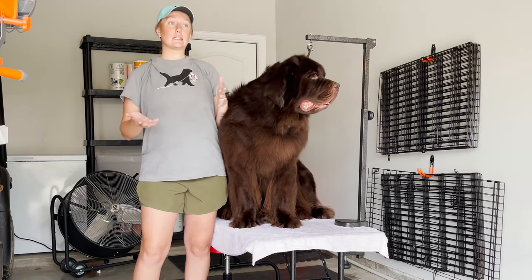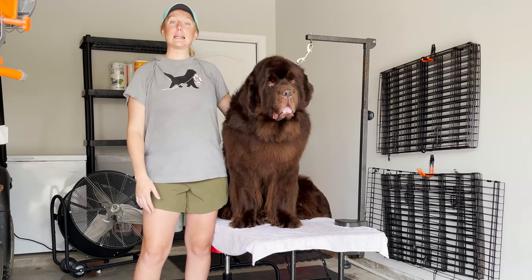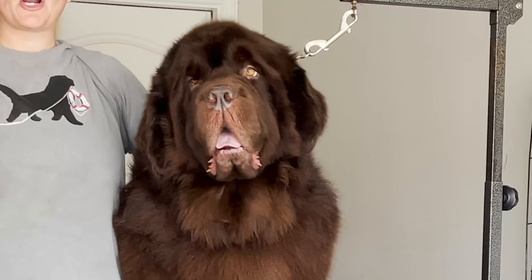This is going to be different seasonally — we might change it up — but this is what we do in the summer. Like today it's raining and we're able to bathe and dry comfortably, so I'm going to share that with you. If you want to see our current bathing routine, then keep watching.